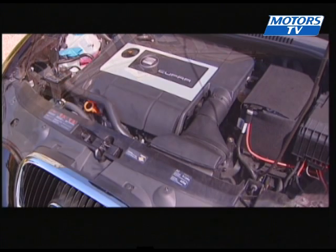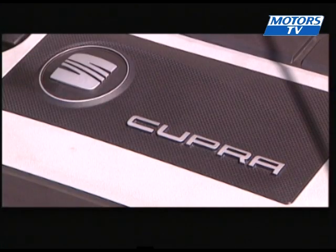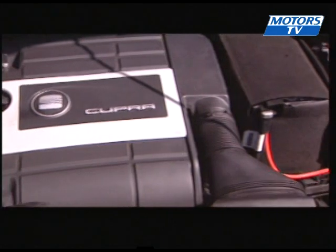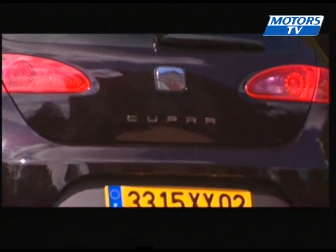The previous Cupra model had 225 horsepower, so it's only logical this new version is more powerful. 240 brake horsepower from the 2-litre turbo direct injection engine with 300 newton-metres of torque from 2,200 RPMs. The motor is good fun and fuel consumption remains reasonable, but it would be nice if we could take it with a little bit more noise.